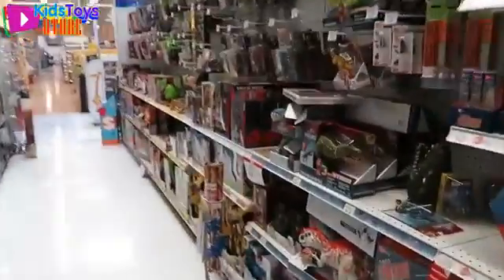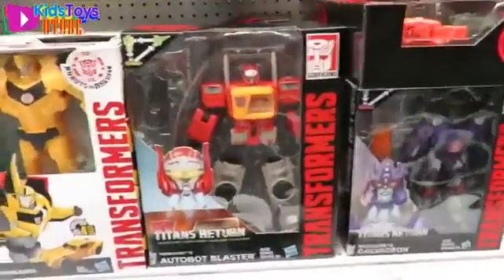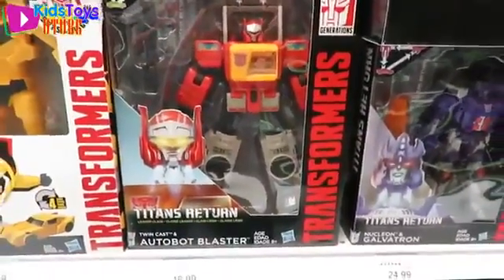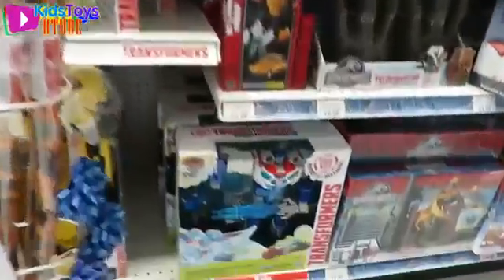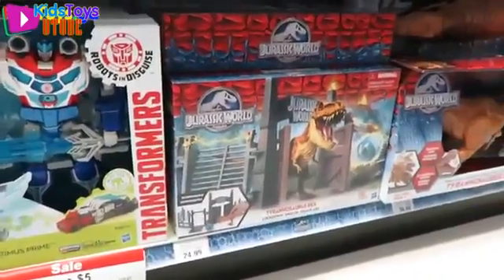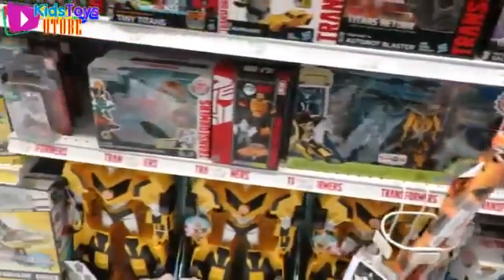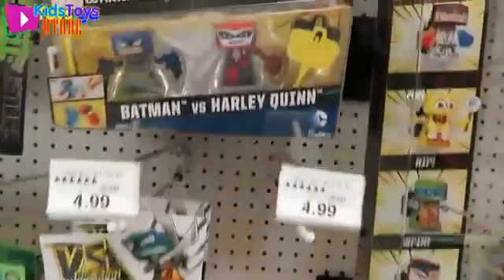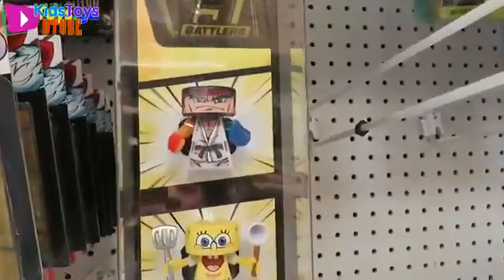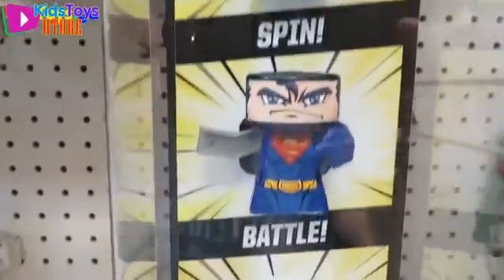Let's go up the Transformer row and see if there's anything new. Oh, there is! Hey, there's Blaster the Autobot. And let's see — Power Surge Optimus Prime — that looks new. Oh, a Tyrannosaurus Rex from Jurassic World! That's not a Transformer but it's still awesome. These look kind of cool — the Versus Spin Warriors. Look at SpongeBob — he's so cute! They remind me of those wrestler guys from Trash Pack.